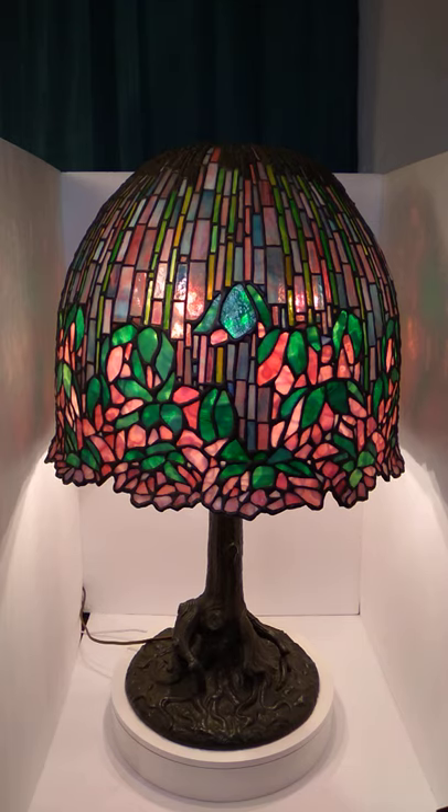It's a reproduction of a Tiffany lamp. I thought maybe Handel, but I don't see any Handel marks. Handel lamps are typically marked somewhere on them — I've looked over every inch of this piece. I'm sort of of the opinion that it's from the Unique Art Glass Metal Company from, I believe, Brooklyn, New York. That's my guess.